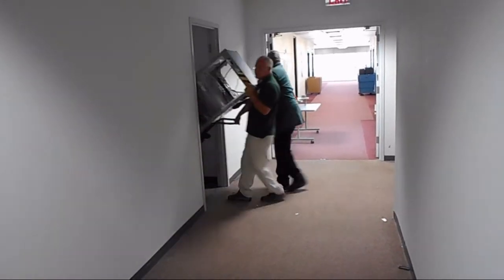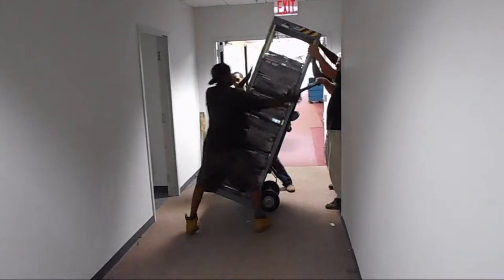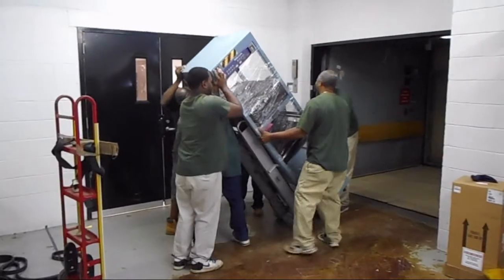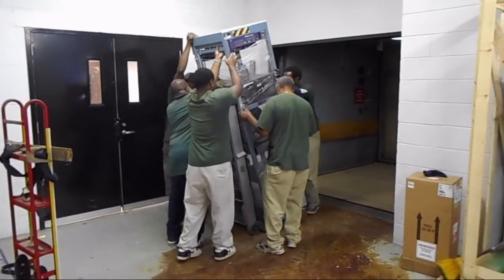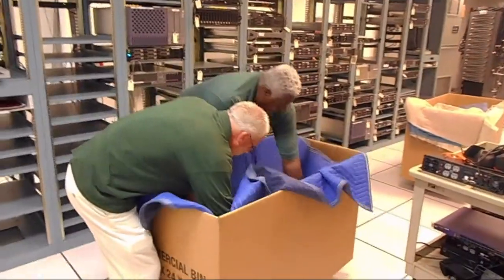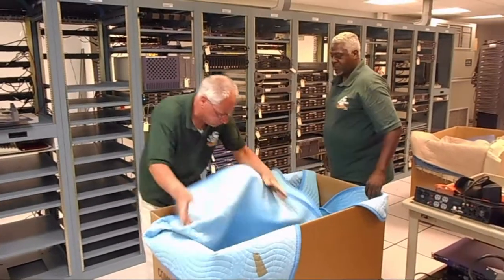During this relocation, we packed, wrapped, transported, unpacked and set up a highly technical engineering lab. There are 104 computer racks along with all their servers, routers, switches, batteries, UPS's and other equipment that had to be specially packed, moved and unpacked.